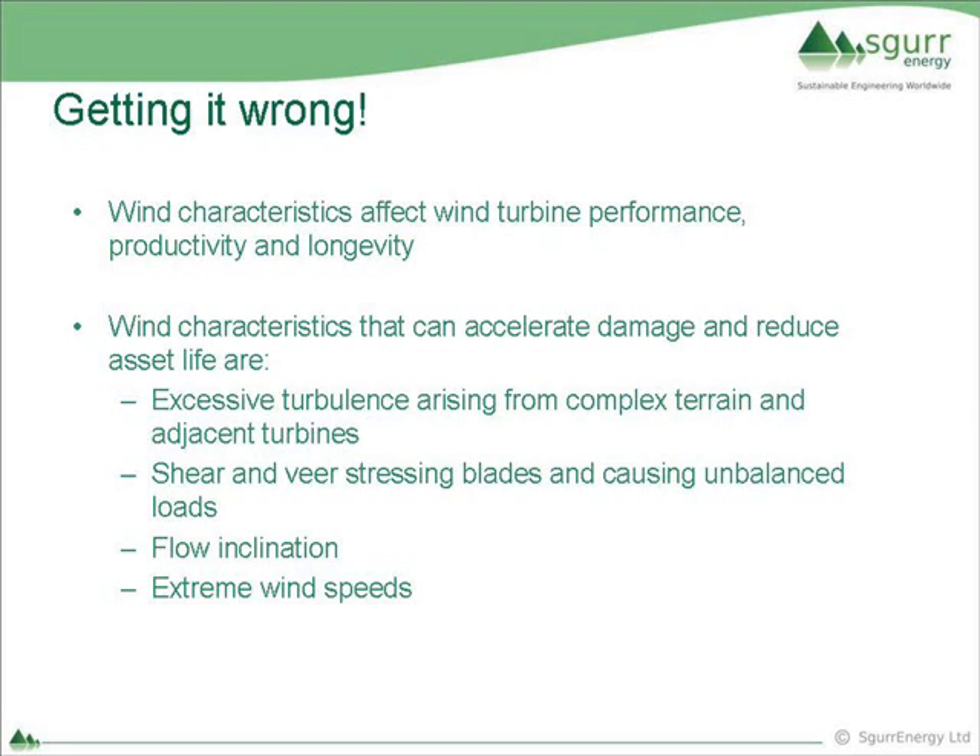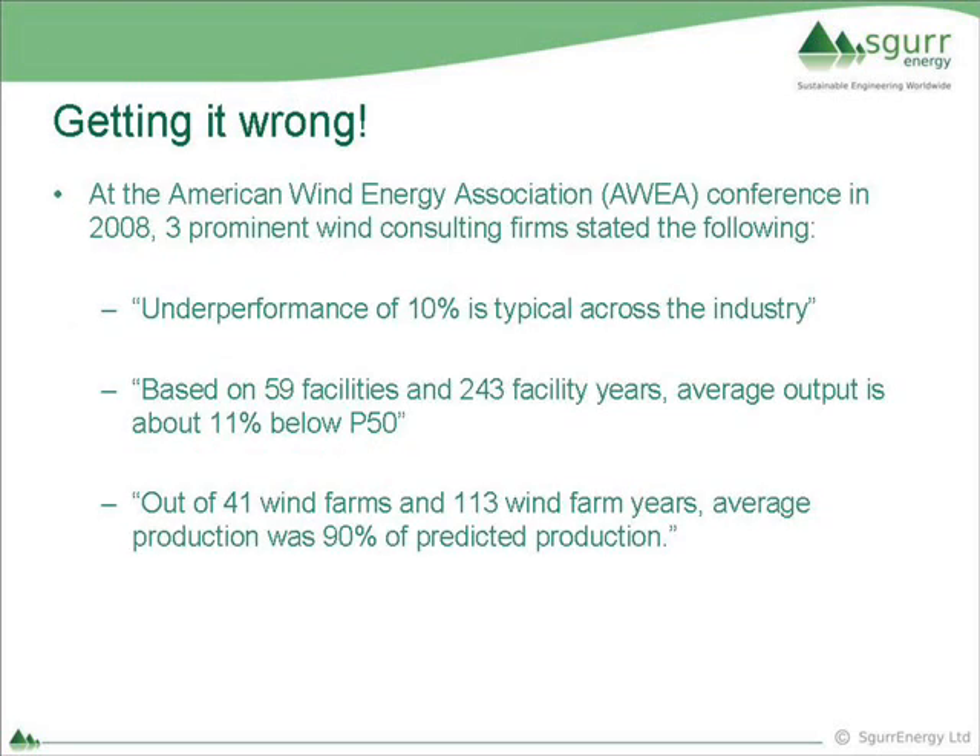At a recent American wind energy conference, three prominent consulting firms converged on a statement saying that wind farms are experiencing about a 10% underperformance - what's being predicted and what's being observed are mismatched by 10%. It's not plus or minus 10%, it's consistently minus 10%. So there's something wrong in the way we go about our business.